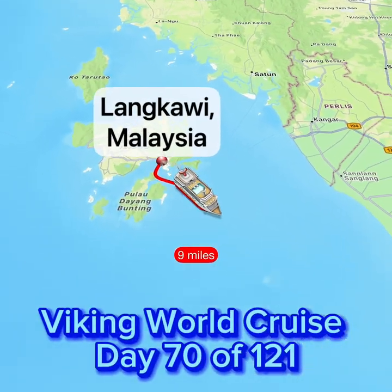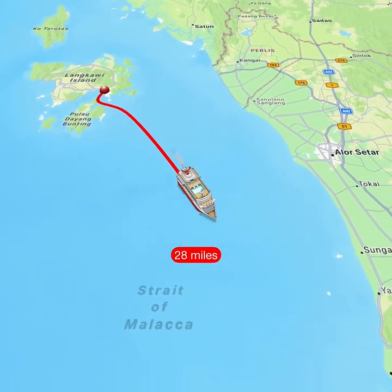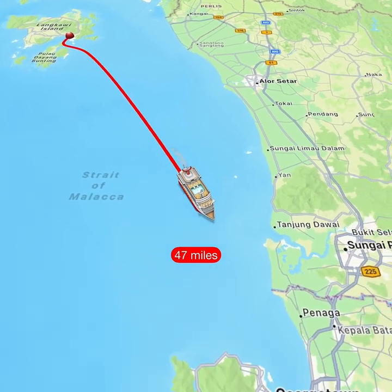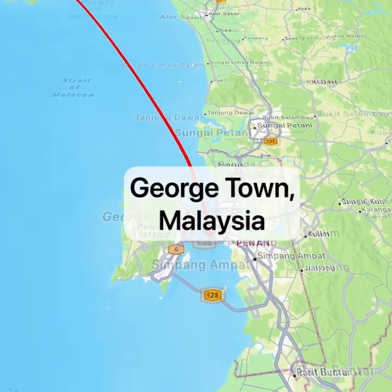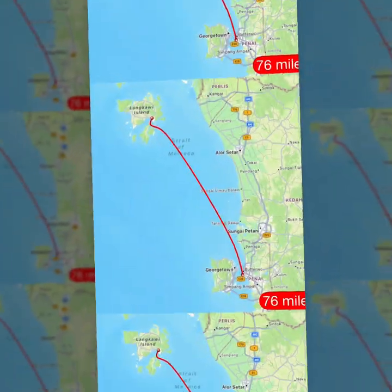Hey guys, Gail here. We are on day 70 of our Viking World Cruise and we have left Langkawi, Malaysia and have went just over 75 miles to our next stop, Georgetown, Malaysia. New day, new adventure. Where are we? We are in Georgetown, Malaysia.